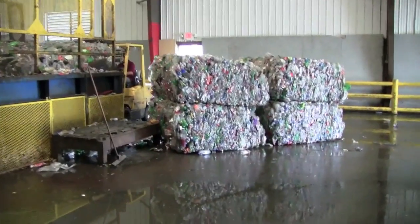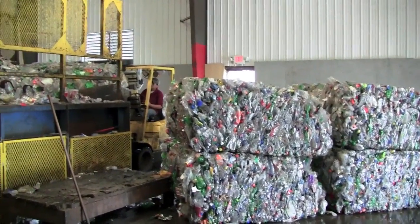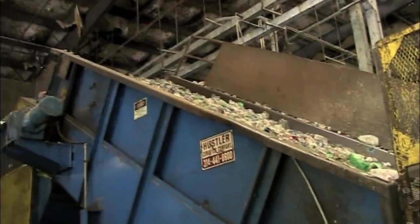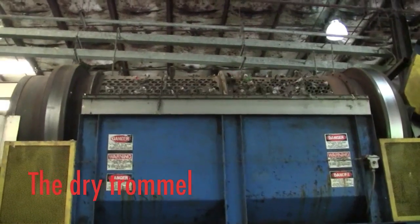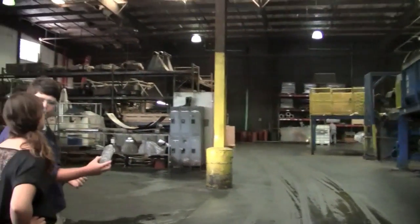We take the bales from outside and bring them inside with a forklift. The forklift operator puts them on what we call a bale breaker, which has big teeth that pull the bale apart so we're dealing with single individual bottles rather than a whole clump. From this point we go into a trommel, where we continue breaking up the bales into a single stream of bottles.